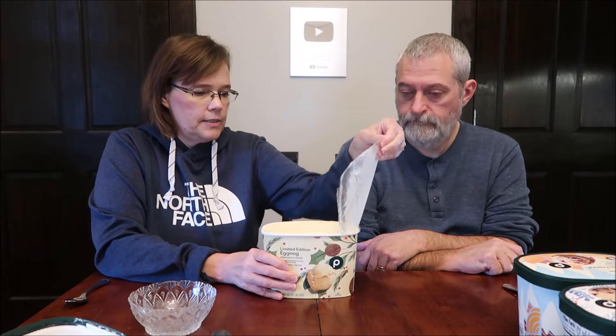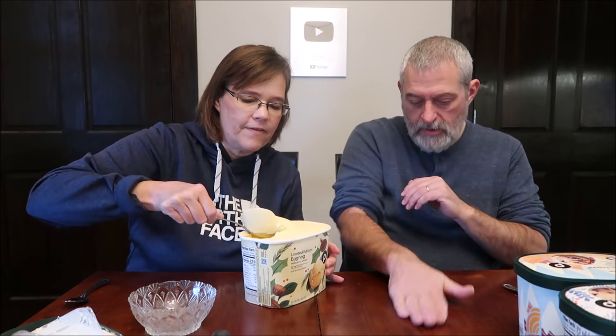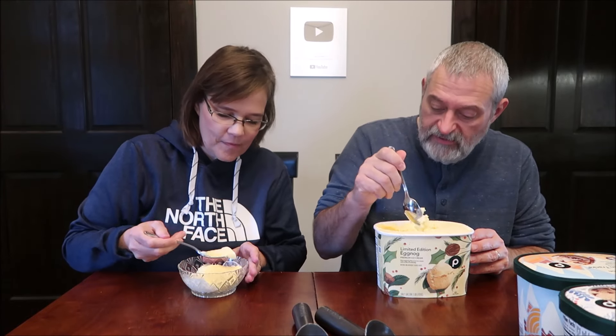We're going to try the eggnog first. It says 'rich eggnog flavored ice cream with a kiss of nutmeg.' There are 12 servings in the container — two-thirds cup, 102 grams, is 210 calories. Eggnog is like one of our favorite things ever. We're just eating out of the container so we don't have to fight over a bowl.